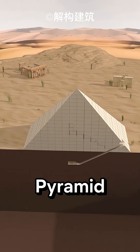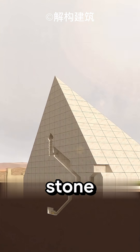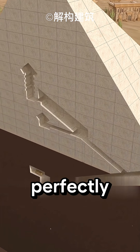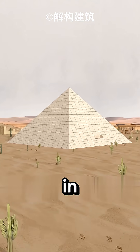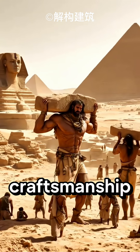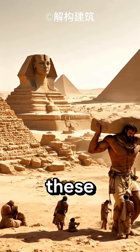Even today, the Great Pyramid of Giza amazes the world with its precision and grandeur. Each stone used in its construction is as heavy as the trunk of a large tree. Its orientation is perfectly aligned with north, south, east, and west, and the difference in the lengths of its four sides is only two millimeters. Such extraordinary craftsmanship raises a profound question: did the ancient Egyptians truly build these pyramids themselves?